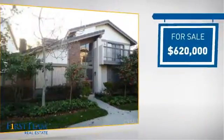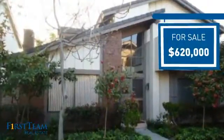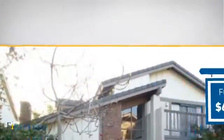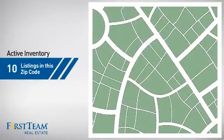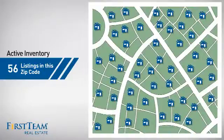Currently listed at just over $600,000, it offers an excellent value for the area. Wondering how it stacks up against the competition? There are now just over 55 homes on the market within this zip code.